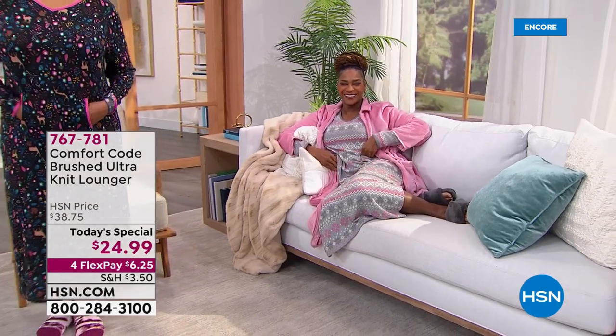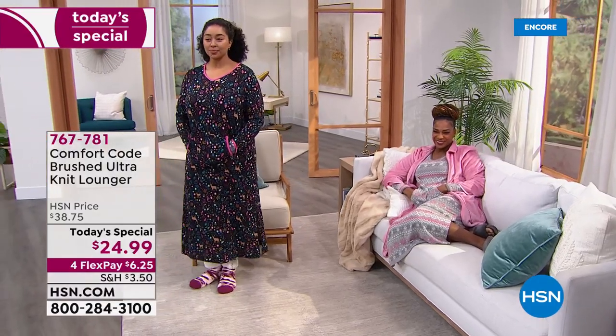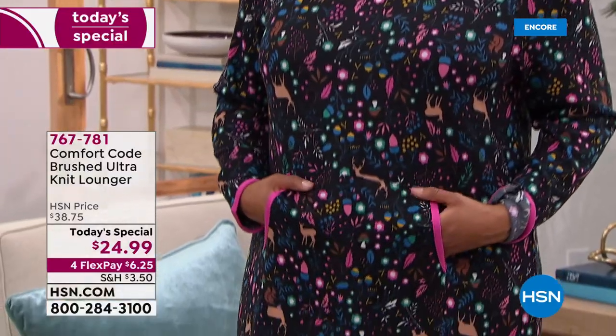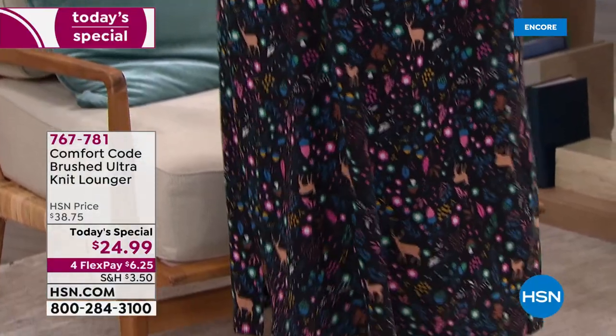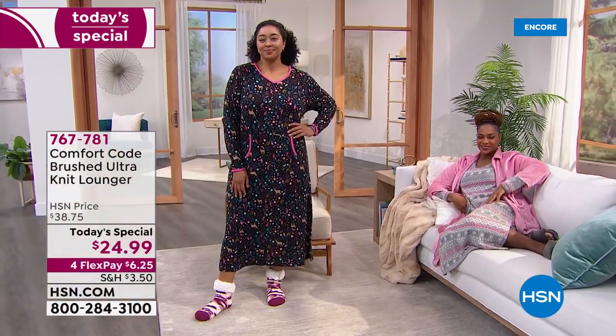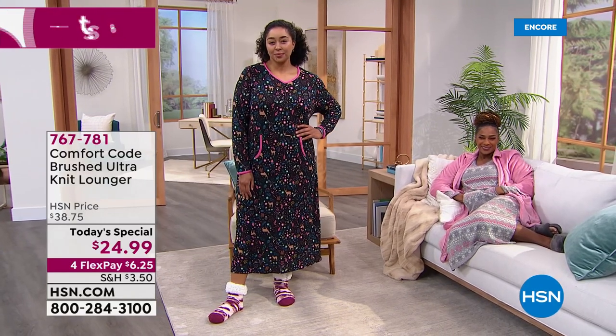Sailor, you look amazing! First of all, the brushed alternate — this is the most incredible fabric. We love Comfort Coat because it is so known for softness and comfort. We have five amazing prints in this 49-inch lounger or night shirt — however you want to wear it, sleep in it, make it your favorite pair of pajamas.